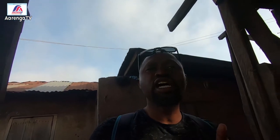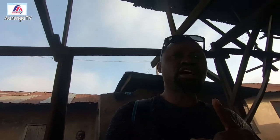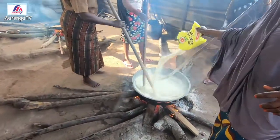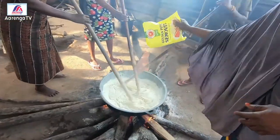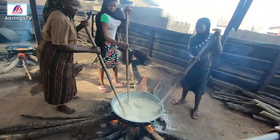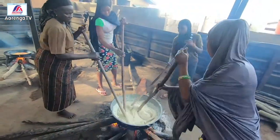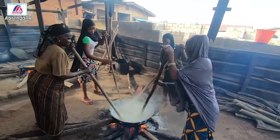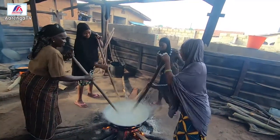We are still at Ogo Oluwa food canteen, and like I said, they sell all kinds of solid food. Now what they are preparing is semo — that is what they are preparing now. Very hard-working people; they really know what they are doing and they know how to do it best.